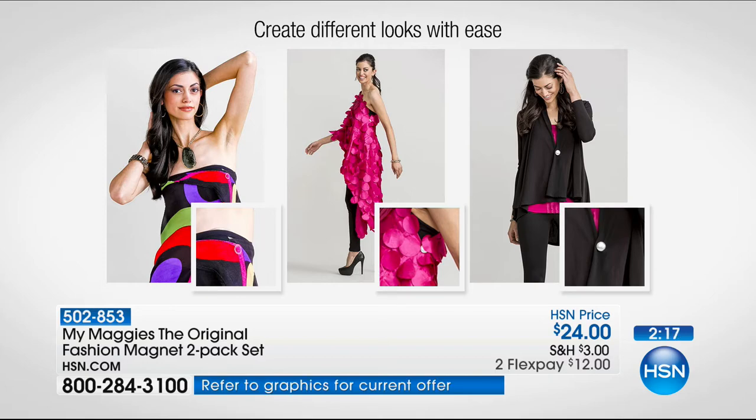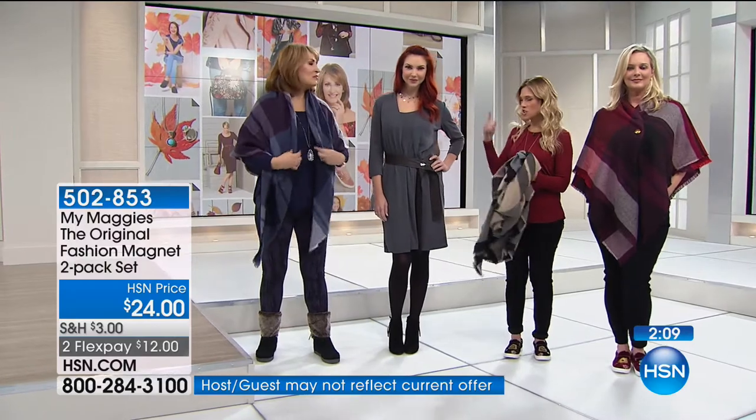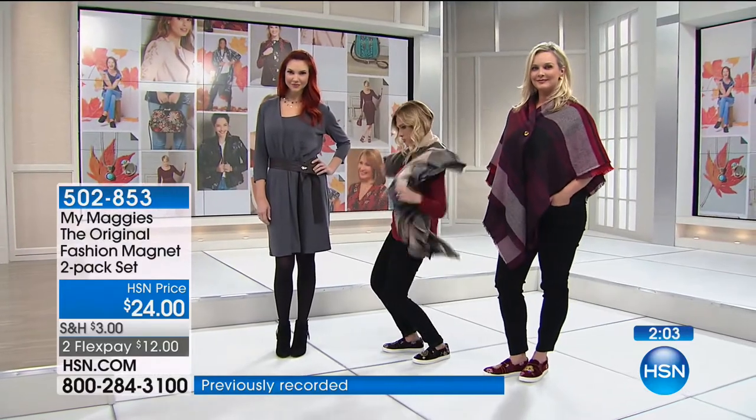You can do this with a scarf up here, with any cardigan that needs a button, with a sarong — there are so many fun, easy ways to use My Maggie's. Women love them because they really do provide a solution to a need. I'm going to walk over and the girls can show us some ideas because they're really fun. I love them. I think this was the smartest invention. And this is what happens — otherwise you're like, okay, how am I going to — okay, I'm going to put that here.